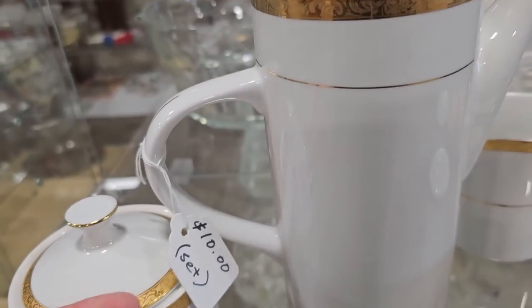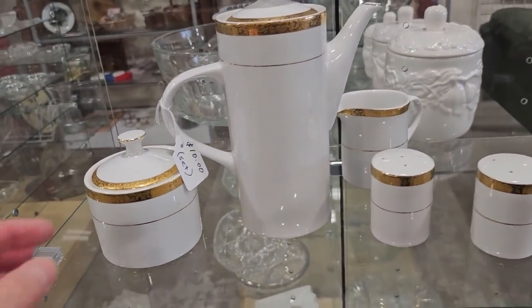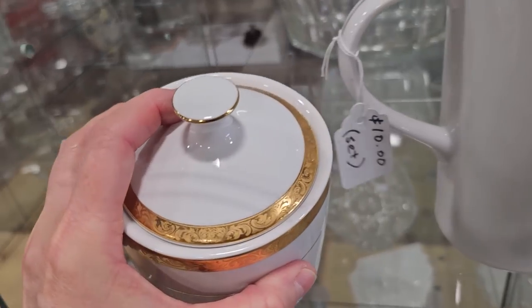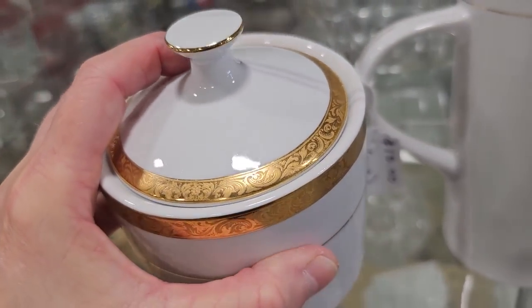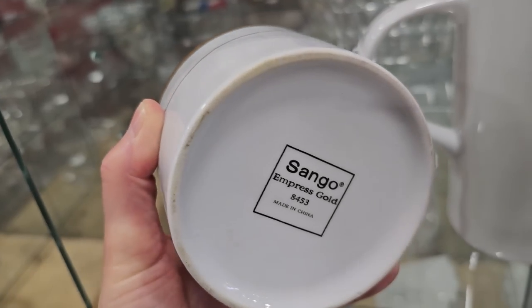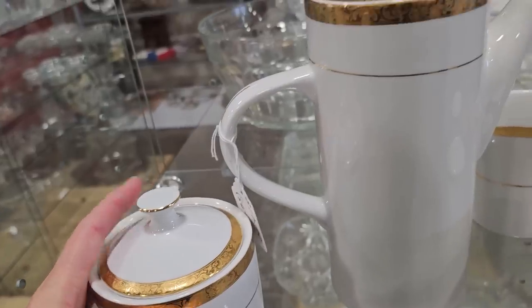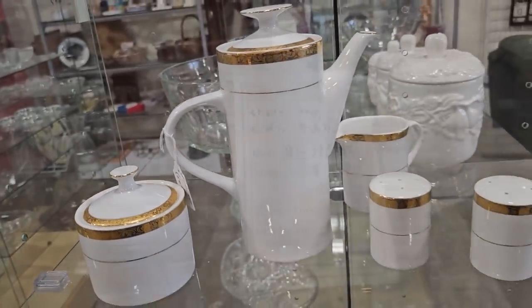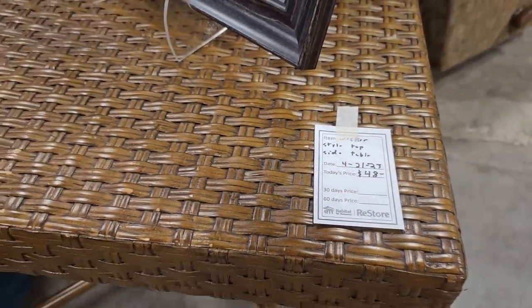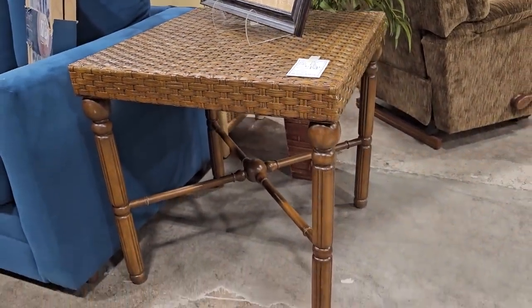And I like this, so it's $10 for the entire set. I hope you can see the fancy swirly design in the gold. And this table gives me an Ernest Hemingway vibe — $48. And that was actually a really sturdy table.